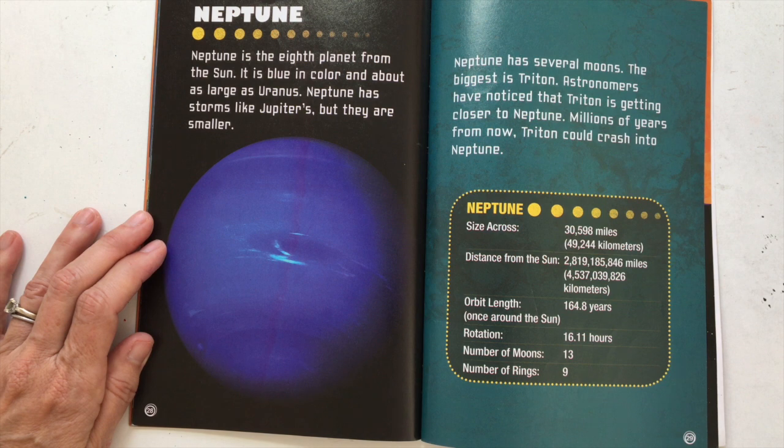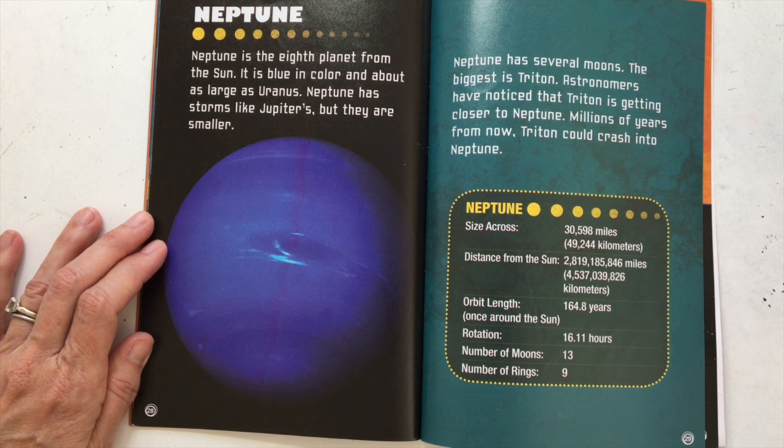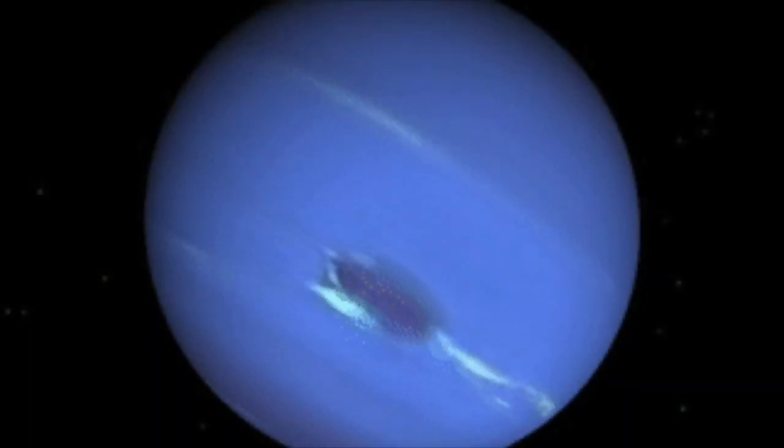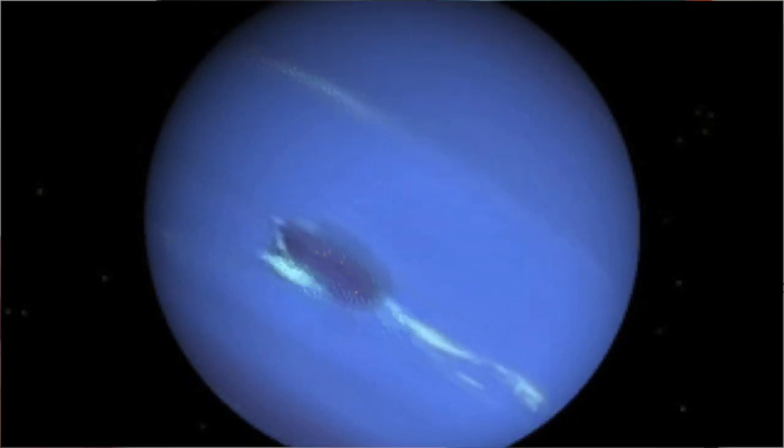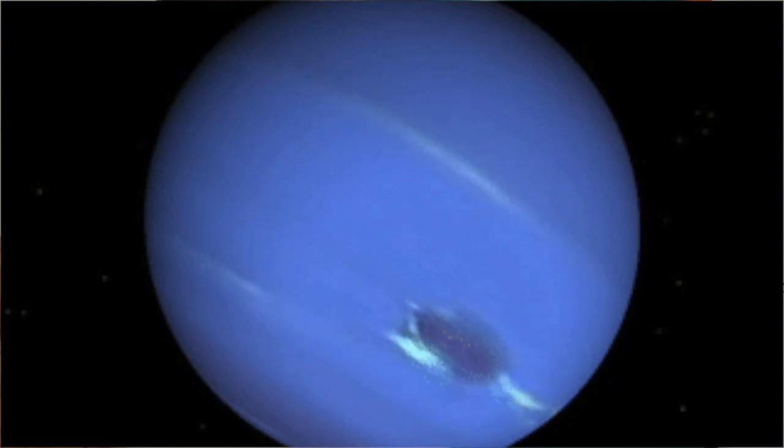Neptune is the eighth planet from the Sun. It is blue in color and about as large as Uranus. Neptune has storms like Jupiter's, but they are smaller. Neptune has several moons — the biggest is Triton. Astronomers have noticed that Triton is getting closer to Neptune. Millions of years from now, Triton could crash into Neptune.